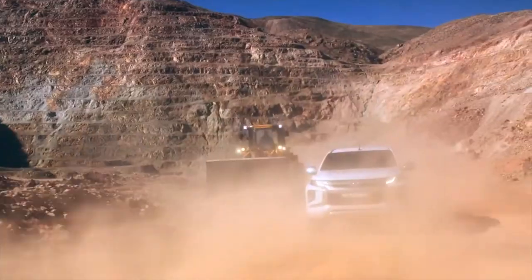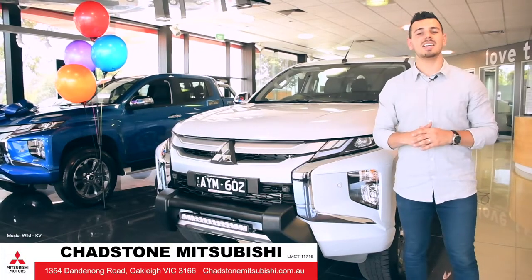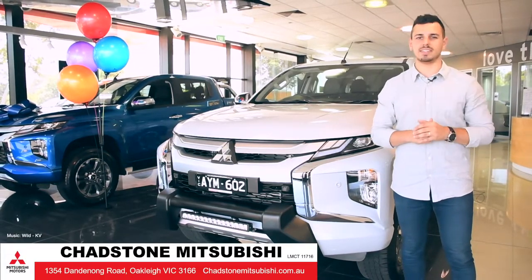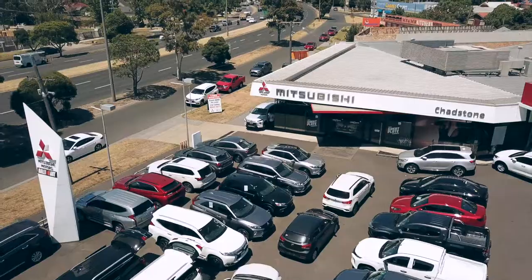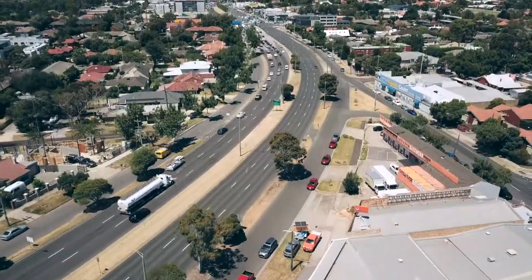So whether you're looking for a new workhorse or you want to make a statement, the new Triton has got the tech, safety and strength to stand the test of time. Come on down to Chadsden Mitsubishi and see for yourself — 1354 Dandenong Road, Oakleigh.